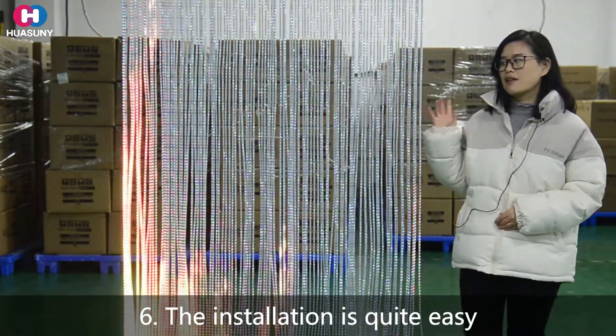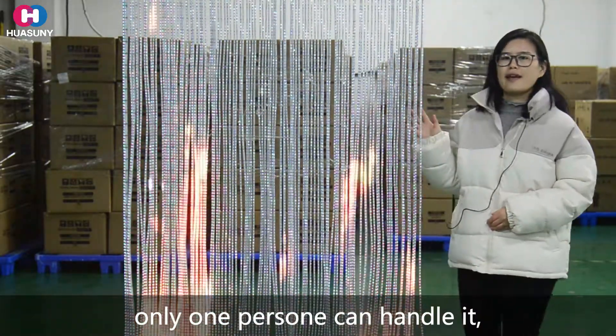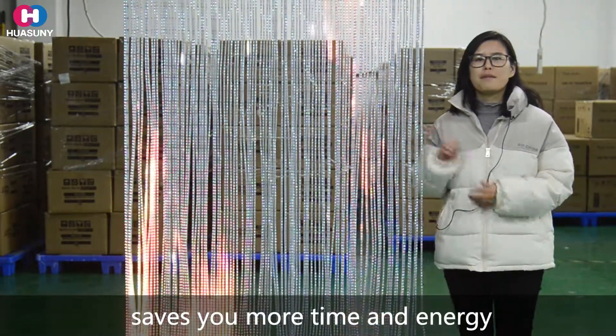Finally, the installation is quite easy. One person can handle it. It saves you more time and energy.